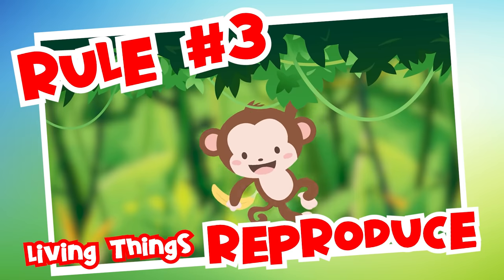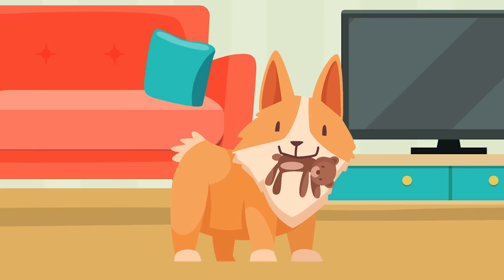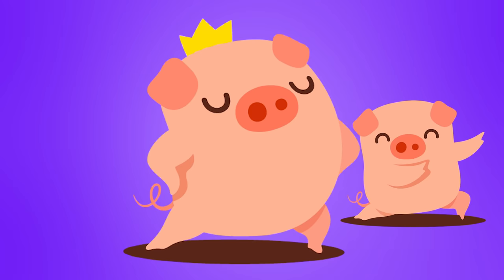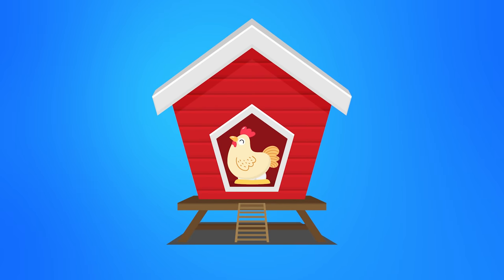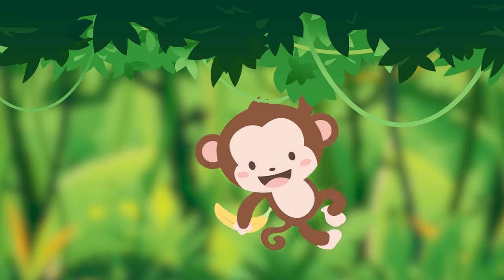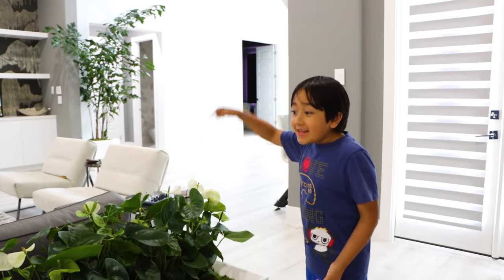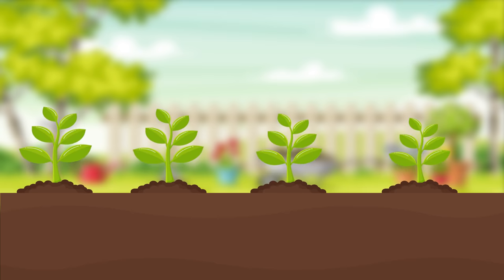Rule number three: living things reproduce. Reproduce means to make more. Since animals are living things, they reproduce by making babies. A pig is a living thing, so it reproduces to make a baby pig called a piglet. A chicken is a living thing, so it reproduces by laying eggs. A monkey is a living thing, so it reproduces to make baby monkeys. Plants also reproduce — they make seeds that over time will grow into new plants. Bacteria are also living things, so that means they reproduce too.